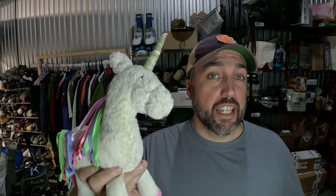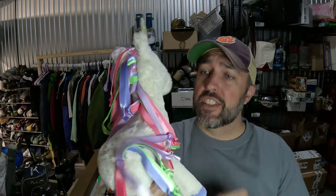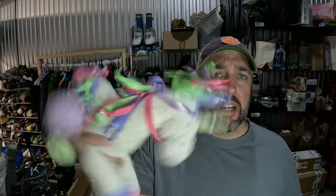You guys always say to pick up Jelly Cat plush, so I did. This is a Jelly Cat Unicorn — you can see the tag — and it also rattles. I paid $0.50 for it from Goodwill and it sold for $18.95 on eBay.